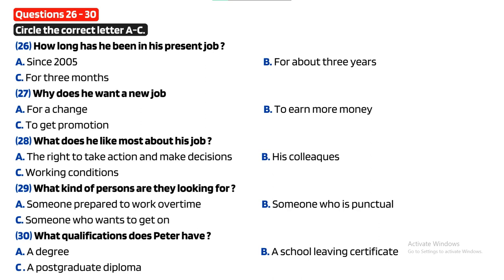And what about your education? You went to Manchester University, didn't you? Yes. After leaving school I started a diploma course in design, but I decided to give it up and did an arts degree at university instead. And have you done any courses since then?